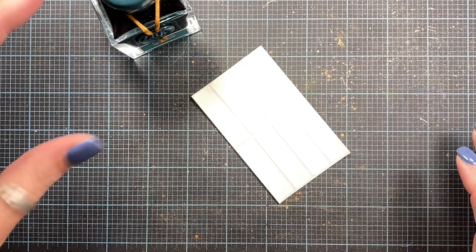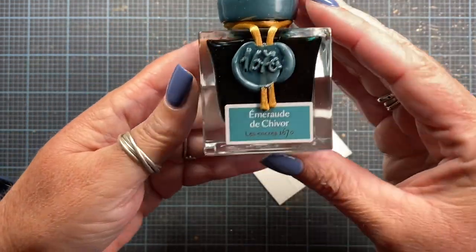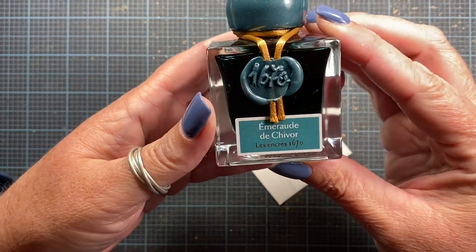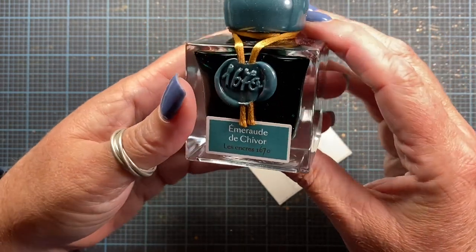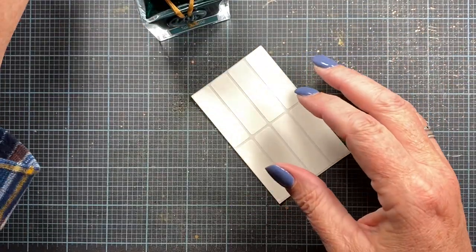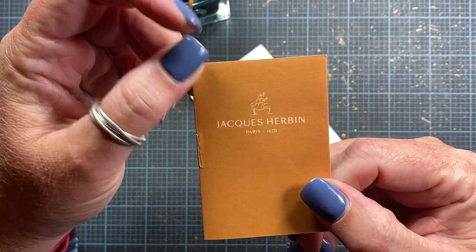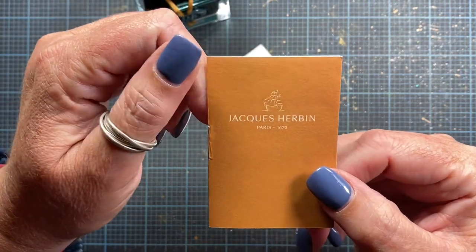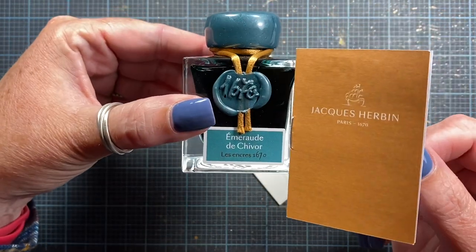Hey everyone, it's Anna. I recently shared a haul from Goulet Pens and this was one of the items I purchased. This is Emerald de Chevre from J. Herbin — I'm not French, so I don't know how to pronounce it. My friend Jen could tell me since she speaks French, but I thought I would share this with you.